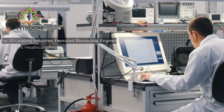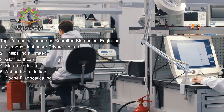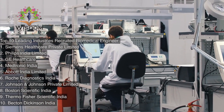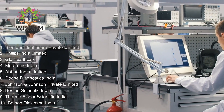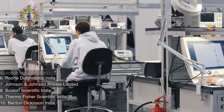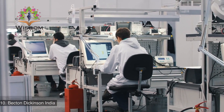Top 10 Leading Industries Recruiting Biomedical Engineers: Siemens Healthcare Private Limited, Phillips India Limited, GE Healthcare, Medtronic India, Abbott India Limited, Roche Diagnostics India, Johnson & Johnson Private Limited, Boston Scientific India, Thermo Fisher Scientific India, and Becton Dickinson India.